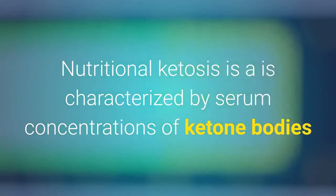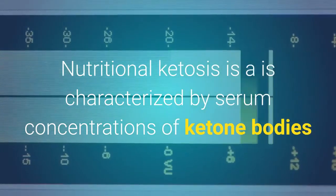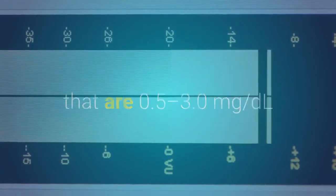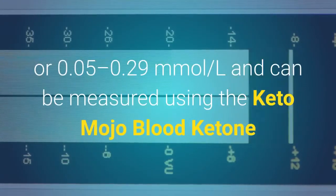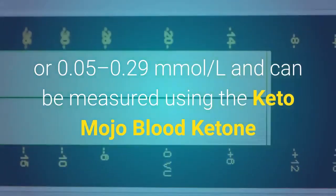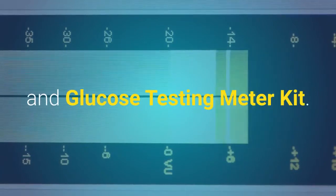Nutritional ketosis is characterized by serum concentrations of ketone bodies that are 0.5 to 3.0 milligrams per deciliter, or 0.05 to 0.29 mmol/L, and can be measured using the Keto-Mojo blood ketone and glucose testing meter kit.